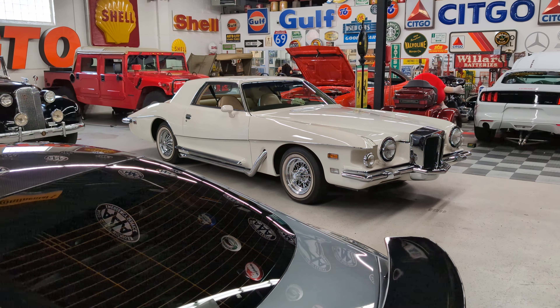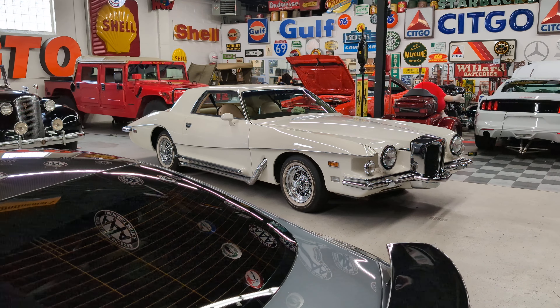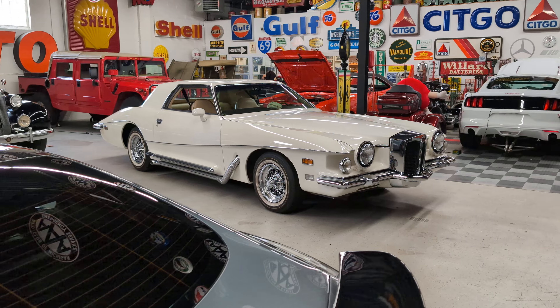Hey guys, thanks for joining me today. Mike here at WeBeautos. Today we have a 1977 Stutz Blackhawk.